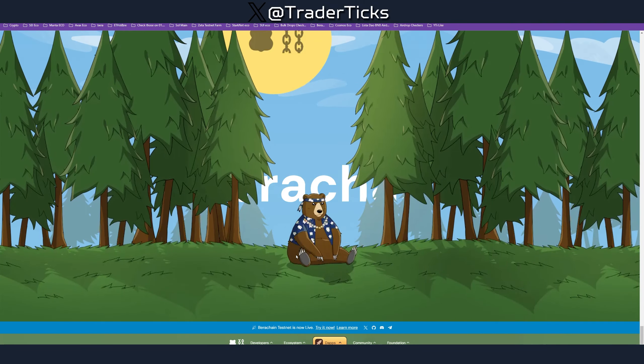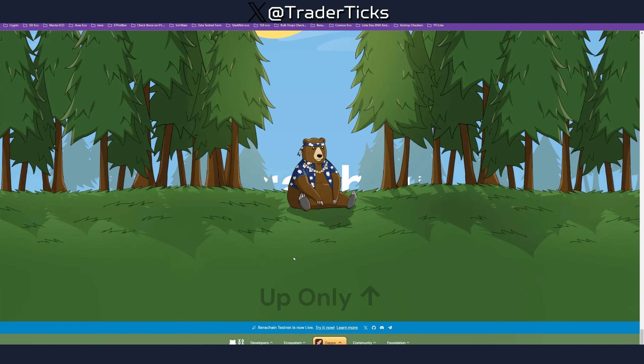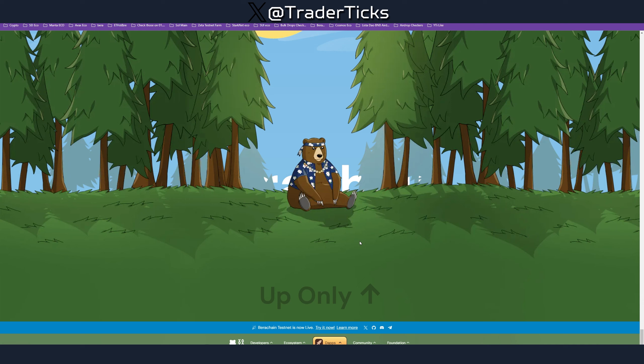We're looking at Berachain, a DeFi-focused EVM-compatible Layer 1 blockchain. I've spoken about this one before, but I want to cover it again because it's a big one. It's on testnet — meaning it's free — and now in early June it might be your last chance to jump on and farm a portion of the airdrop. They've raised just over $200 million in three rounds and their current market valuation is around $1.5 billion. It's quite big, expectations are very high, and it's a free-to-farm airdrop you don't want to miss.